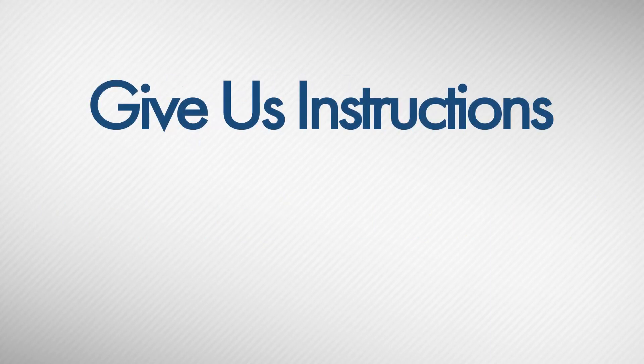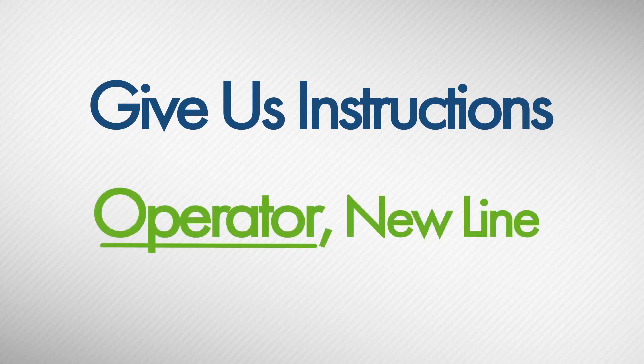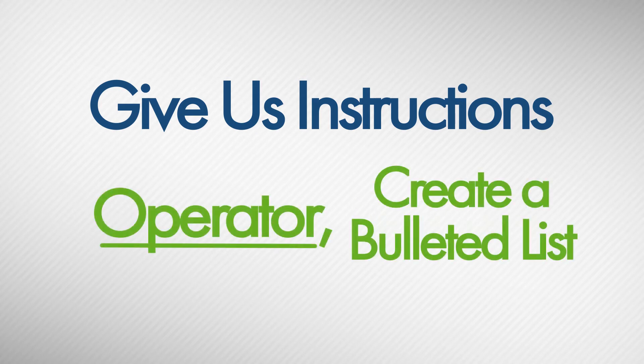Give our amazing transcribers instructions to improve the readability of your notes and cut down on your editing time. Simply say a command like operator, new line, or operator, create a bulleted list.